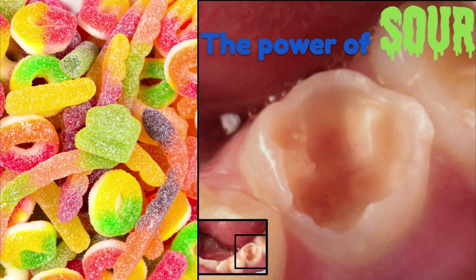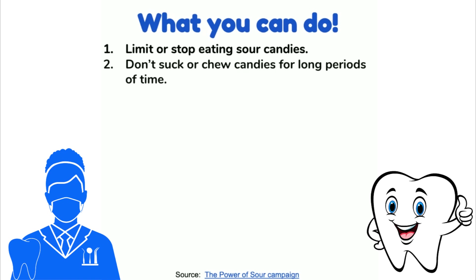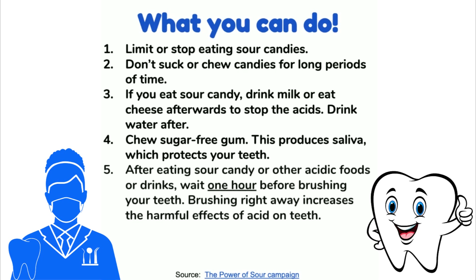The power of sour — this is the tooth of an 11-year-old boy with severe erosion from chewing and sucking on sour candy regularly. What you can do: limit or stop eating sour candies. Don't suck or chew candies for long periods of time. If you eat sour candy, drink milk or eat cheese afterwards to stop the acids, then drink water. Chew sugar-free gum — this produces saliva which protects your teeth. After eating sour candy or other acidic foods or drinks, wait one hour before brushing your teeth, because brushing right away increases the harmful effects of acid on teeth. Talk to your dentist about eating candy.